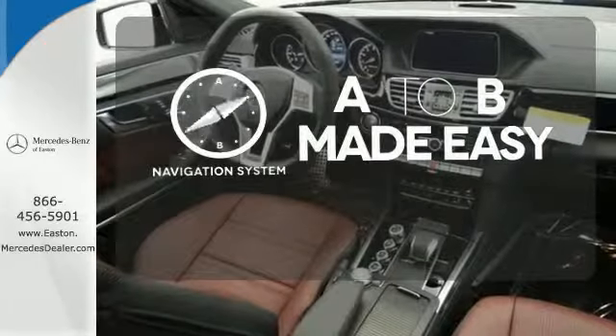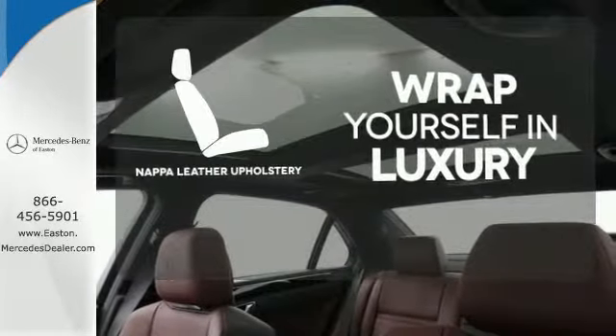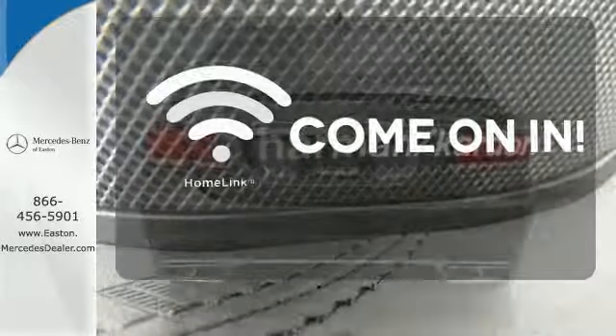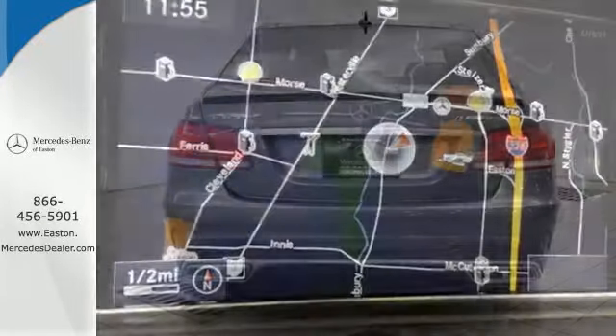Never feel lost again with the navigation system. Wrap yourself in the utmost comfort of NAPA full-grain leather upholstery. Doors open and your path is well lit with HomeLink. Experience visionary style and substance. This E-Class Wagon is ready